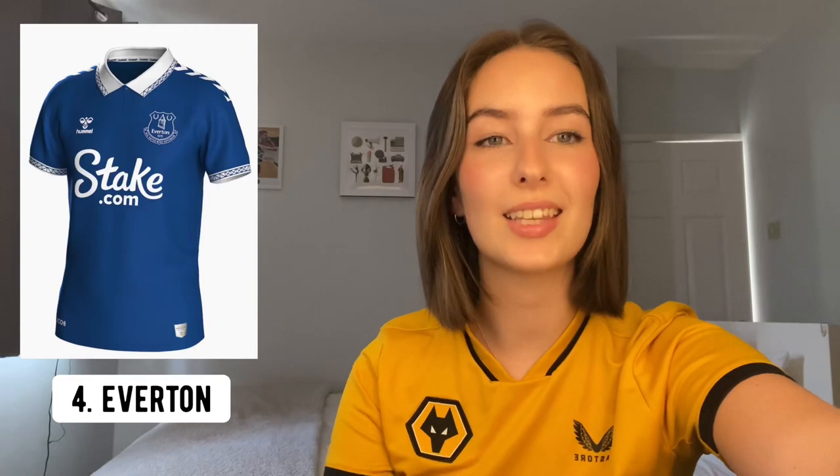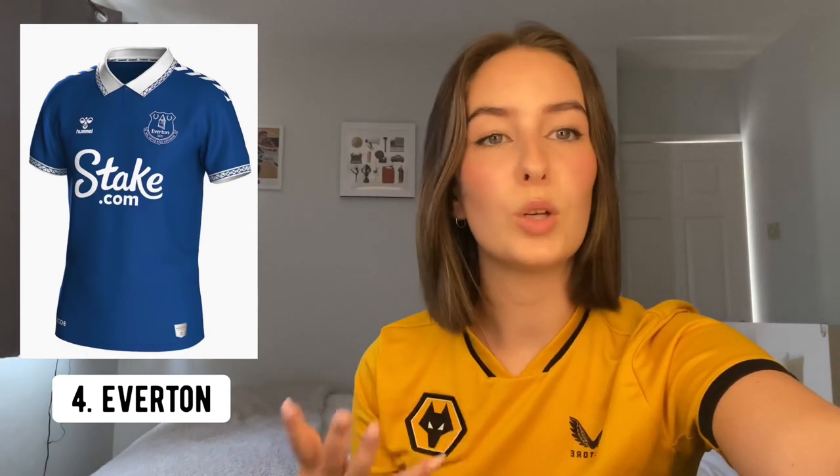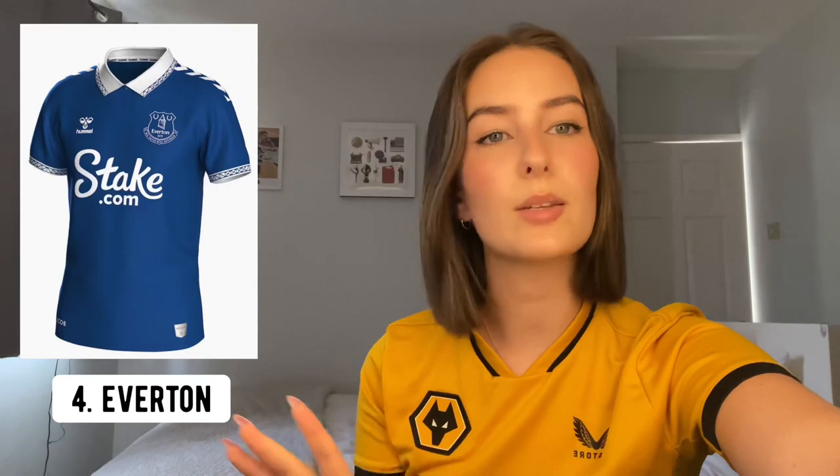At number four is Everton. I'm a big fan of a collar on a shirt, and this one just looks so nice. I like that there's a bit of a pattern on the collar which is also on the sleeves, and I like that everything is just blue or white — two colours, very simple, very classic.